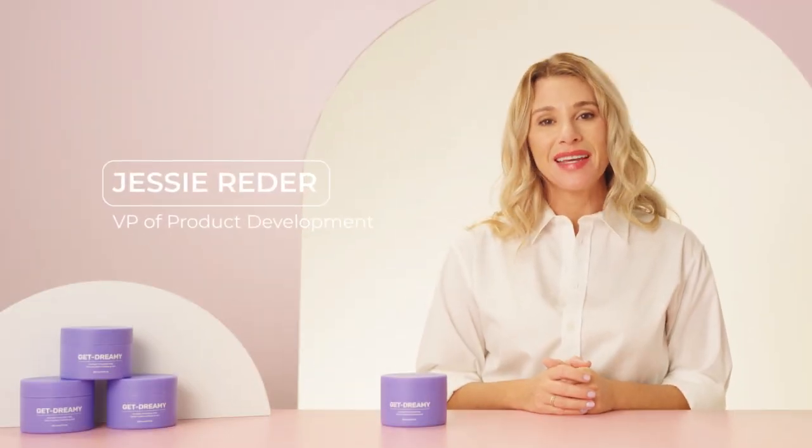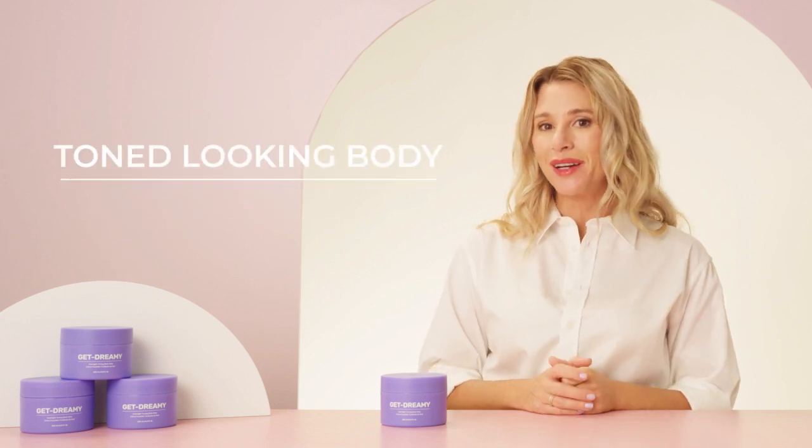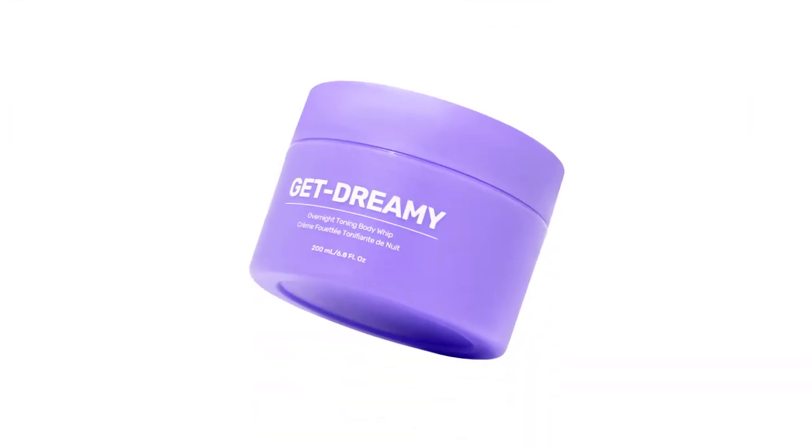What's up? I'm Jess and this is Maelys Get Dreamy Overnight Toning Whip. Today we're talking about getting a more toned looking body. Almost all of us can identify with having this body concern, which is exactly why we made Get Dreamy, to give you the visible results you want. So let's get into it.